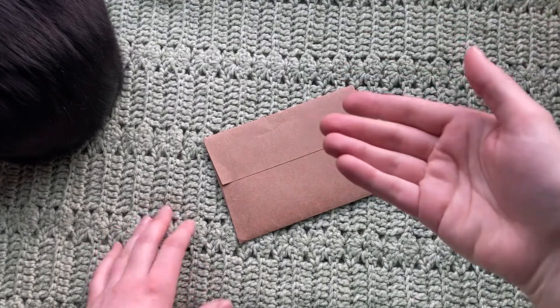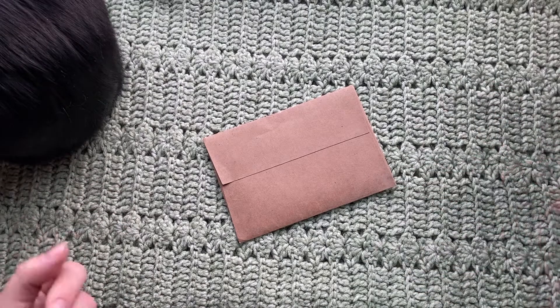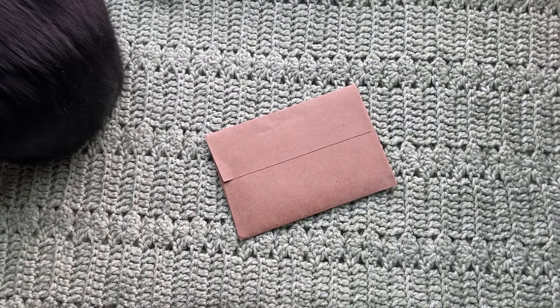Hello everyone! This is Rachel, or Clothial Tan, and welcome to another unboxing type video. Today we're going to be looking at some prints by Five Hens Studios on Etsy.